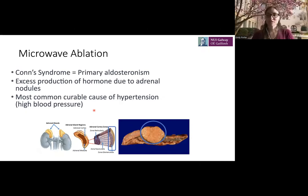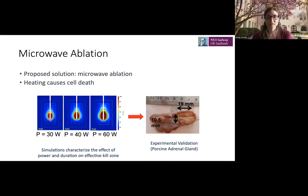Another application is microwave ablation for treating Conn syndrome — a nodule on the adrenal gland causing excess hormone production and hypertension. The proposed approach is to insert a microwave ablator into the nodule, ablate the tissue to kill the cells, and prevent excess hormone production — done non-invasively by inserting the needle through the skin rather than open surgery. We've done simulations of heating effects and animal tests to examine ablation zone characteristics under different time and power settings.